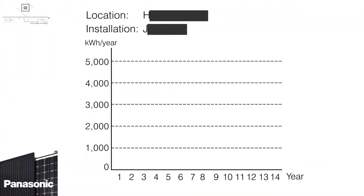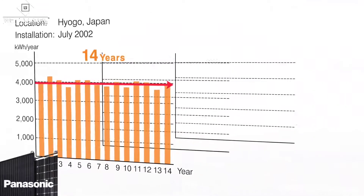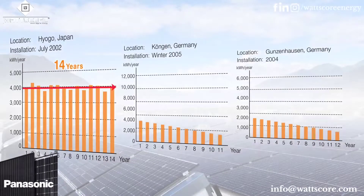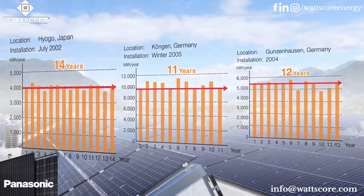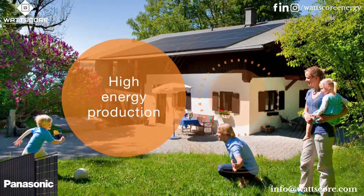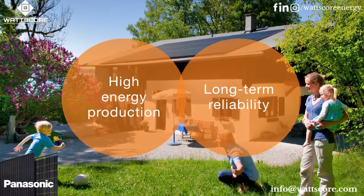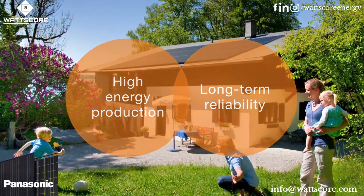It's one of the world's undisputed truths that deeds are more persuasive than words. This unprecedented track record of case studies shows HIT's flawless power generation spanning more than 10 years. With industry-leading energy production and long-term reliability, HIT is the only brand that continues to support you throughout your life like a close partner should.